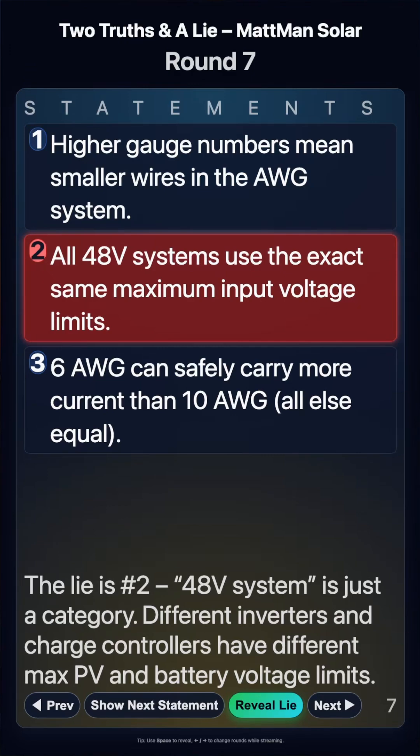And that is not true. There are 15-cell and 16-cell 48-volt batteries. 48-volt systems is just a category. Different inverters and charge controllers have different max PV and battery voltage limits.